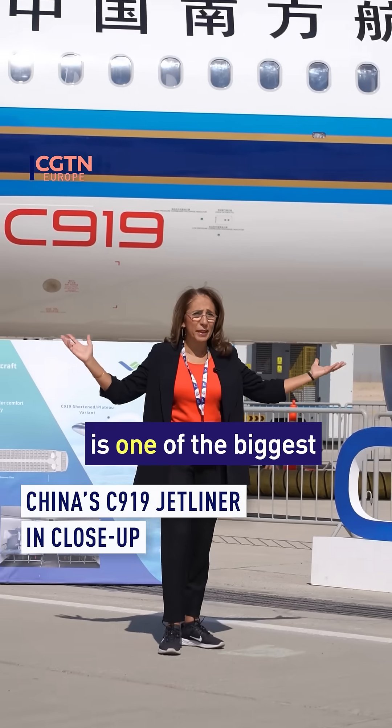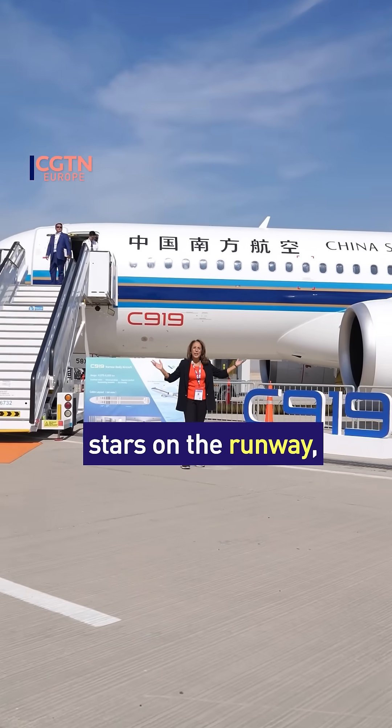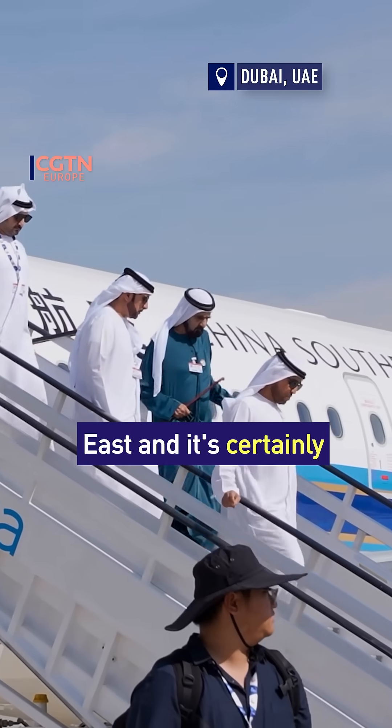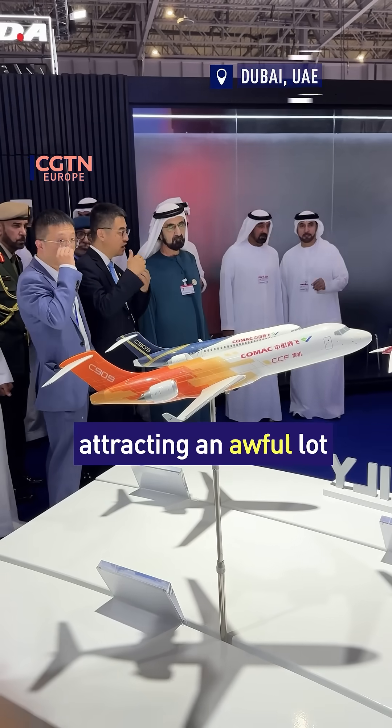I'm here at the Dubai Airshow 2025, and this is one of the biggest stars on the runway, China's C919. This is its first appearance in the Middle East, and it's certainly attracting an awful lot of attention.